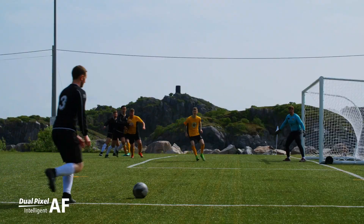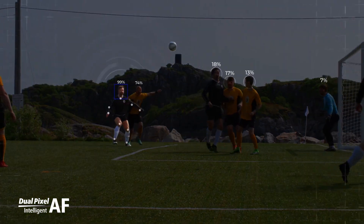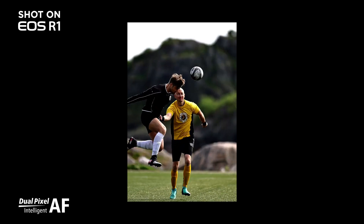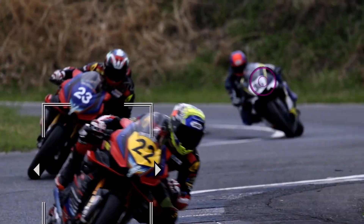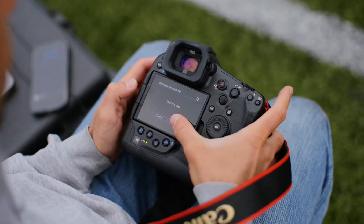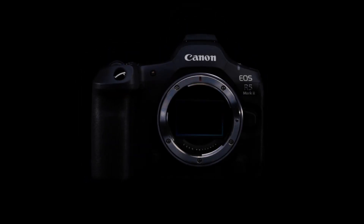Both cameras share some significant upgrades, like backside illuminated sensors with faster readouts and support for the Canon Log 2 color profile, which filmmakers will love. The R5 Mark II and R1 are already available for pre-ordering on Canon's website. The R5 Mark II is priced at $4,300 body-only or $5,400 with the RF 24-105mm F4 L IS USM lens, launching in August. The R1 will be available this fall for $6,300, with an estimated arrival date of November 26th.